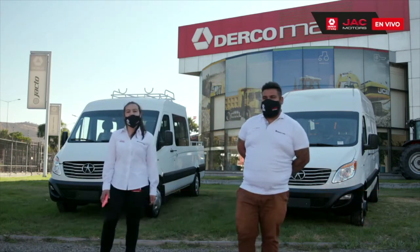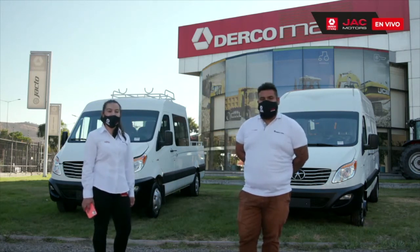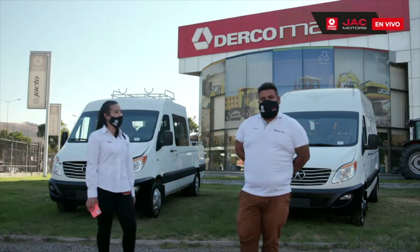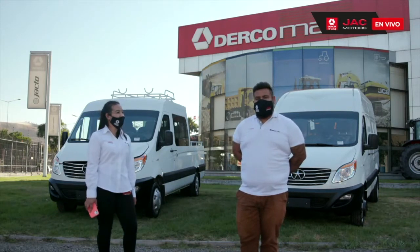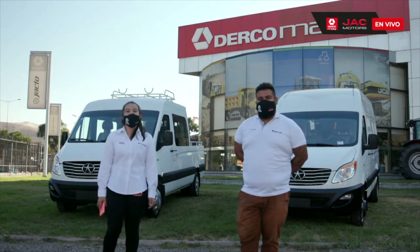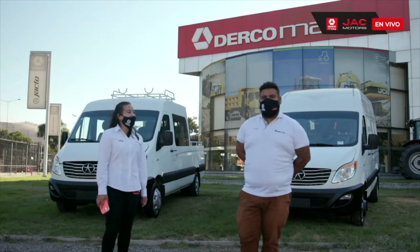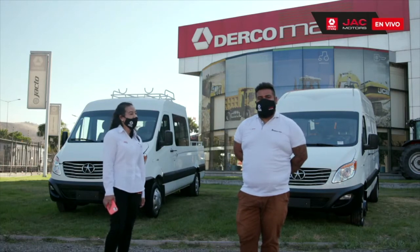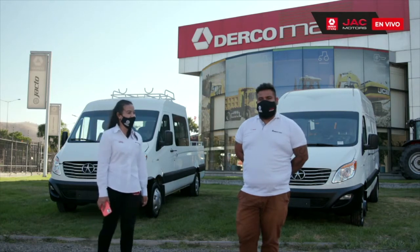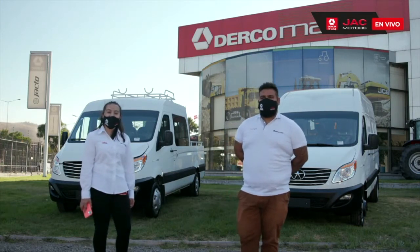Ercomac lleva representando la marca JAC desde el año 2008 hasta hoy en día, y durante todos estos años hemos podido ver cómo ha evolucionado el producto. La fábrica JAC cuenta con 50 años de experiencia en la fabricación y producción de vehículos livianos y pesados para todo tipo de emprendimiento. Además, Ercomac cuenta con 10 estaciones de servicio a lo largo de todo el país, para que el cliente, ya sea en zona norte, central o sur, pueda realizar sus mantenciones.